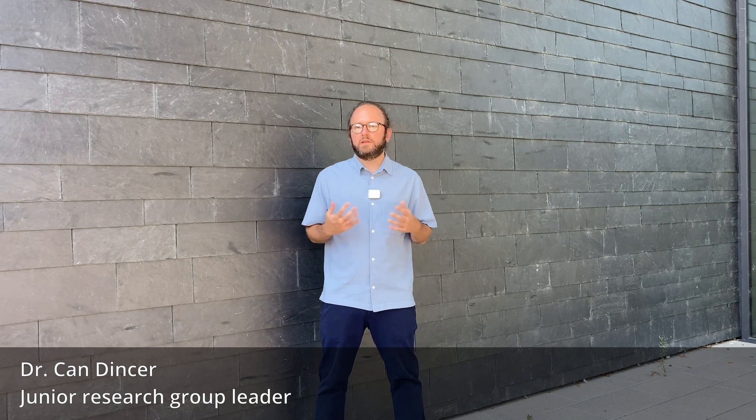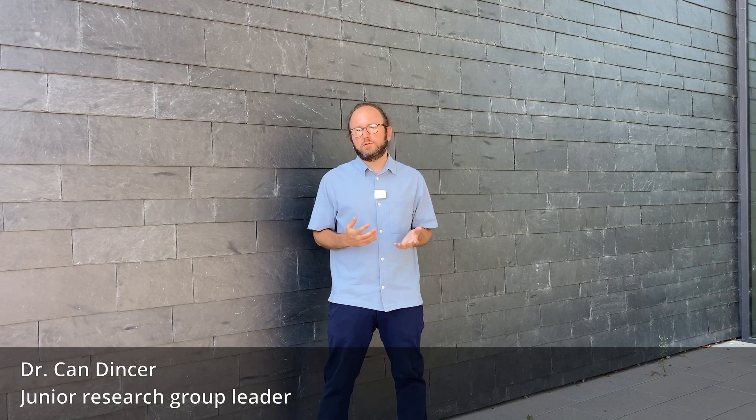Welcome to our lab tour. My name is Can Dincer. I'm a junior research group leader at FIT and Imtech University of Freiburg. My group works on the implementation of various disposable microsystems for different applications like diagnostics, especially point-of-care testing and wearables. Let's start the tour.